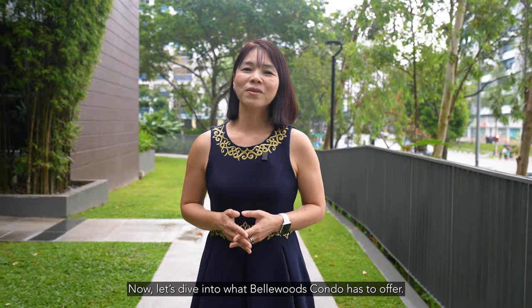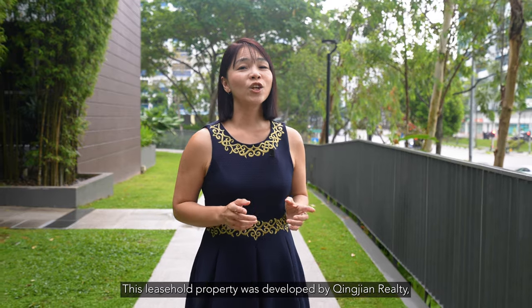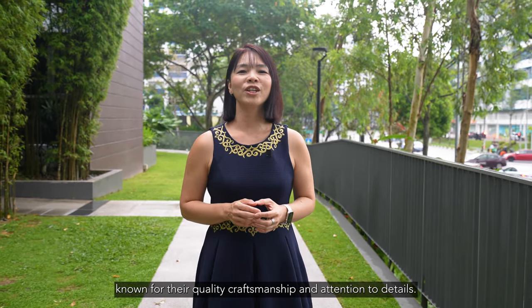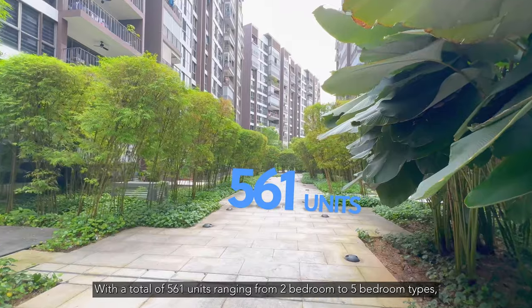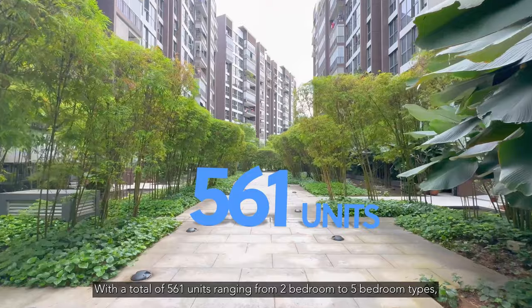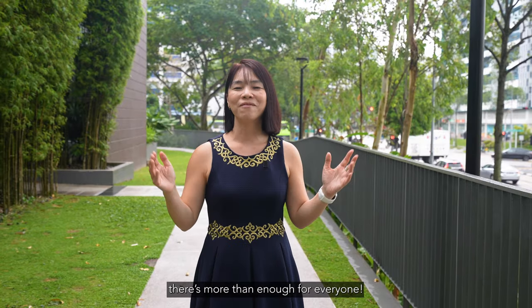Now let's dive into what Bellwoods condo has to offer. This leasehold property was developed by Tingjian Realty, known for their quality craftsmanship and attention to detail. With a total of 561 units ranging from 2-bedroom to 5-bedroom types, there's more than enough for everyone.